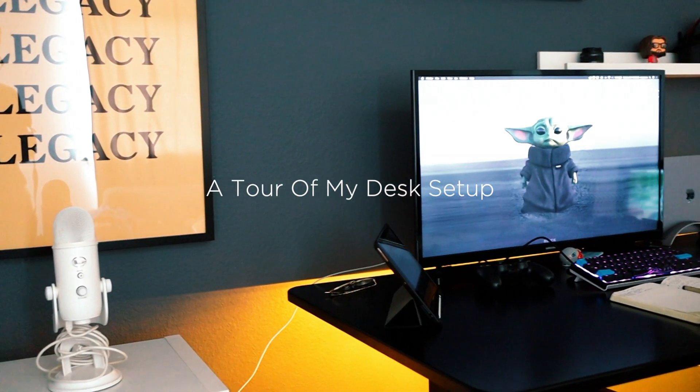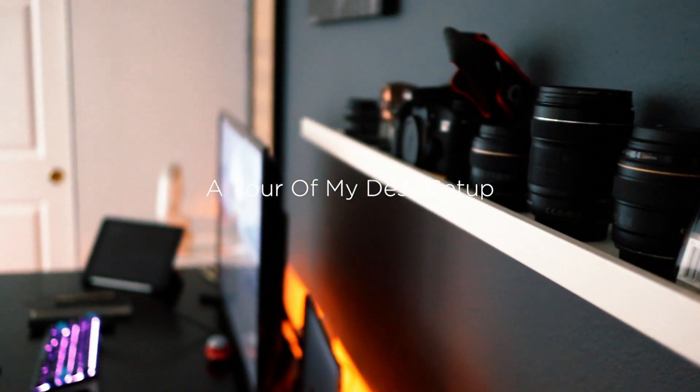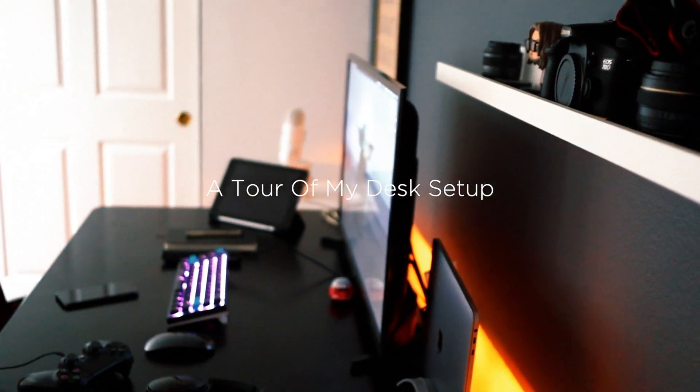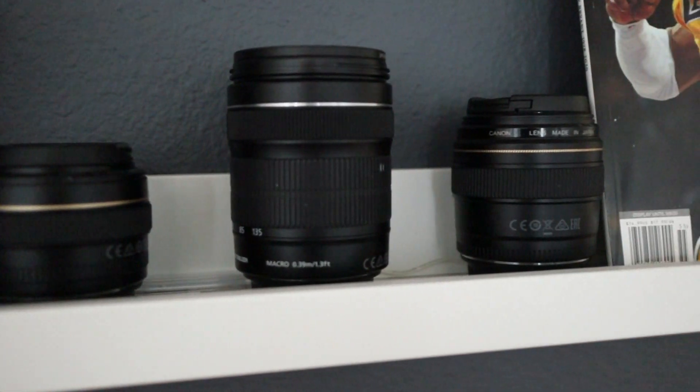I've been wanting to do a desk setup tour for a while now. It took a sec to get it to where I want it, but I'm happy with the end result. Seeing as I've been spending a lot of time here lately, I thought now was the perfect chance to do it.